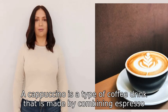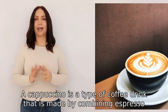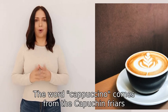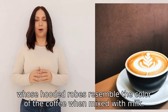A cappuccino is a type of coffee drink that is made by combining espresso, steamed milk, and frothed milk. The word cappuccino comes from the Capuchin friars, whose hooded robes resemble the color of the coffee when mixed with milk.